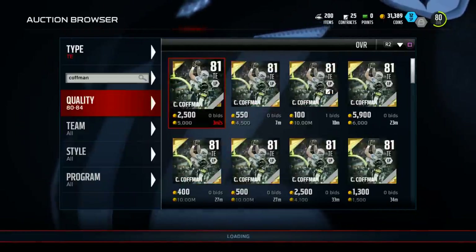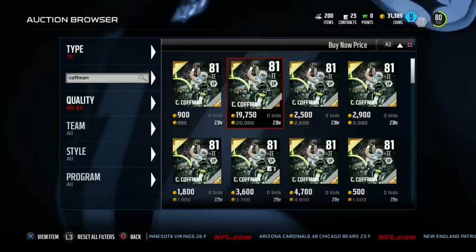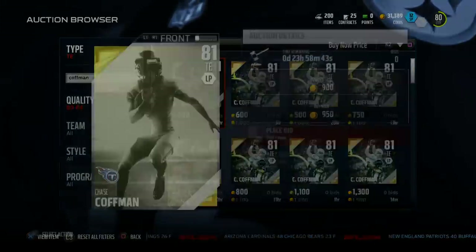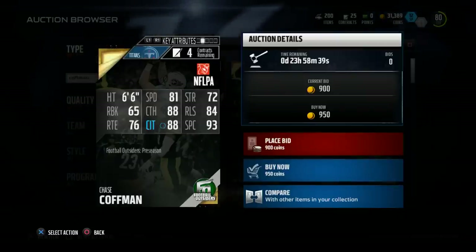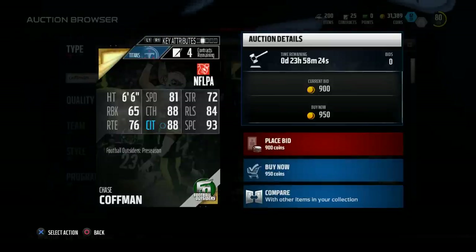I would just highly recommend you guys checking this card out. You can normally get this card going for about 950 coins, and that's about more what we're going to see. This is one of my favorite budget cards in Madden 16. Our Mutt Budget item is Chase Kaufman, Football Outsiders. I really enjoy this card and I think it could help you have a better offense in Madden 16.